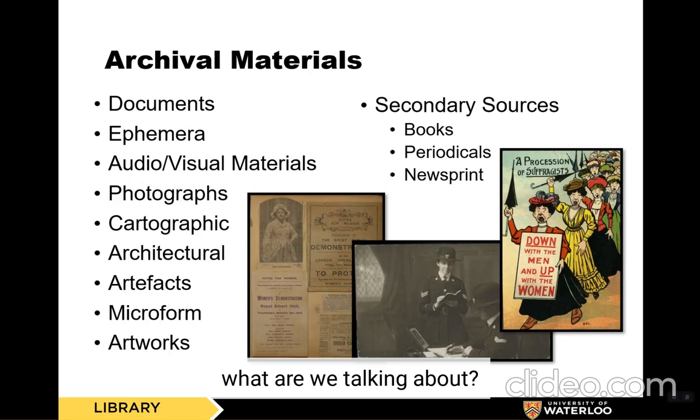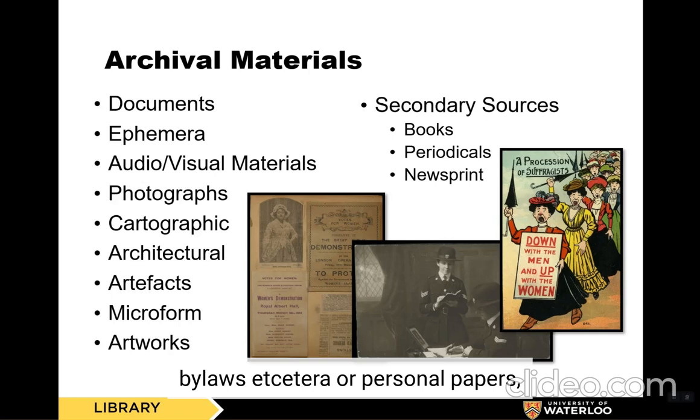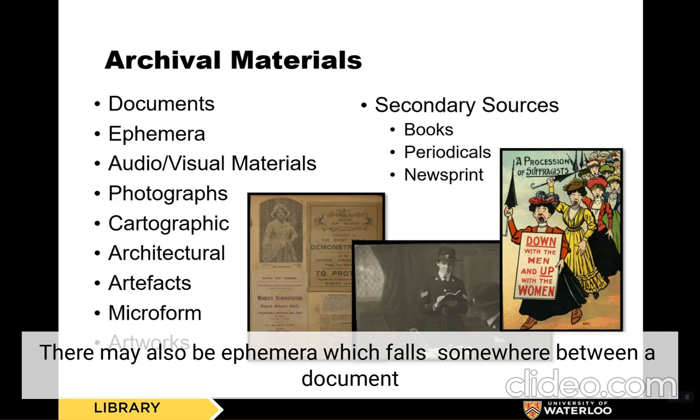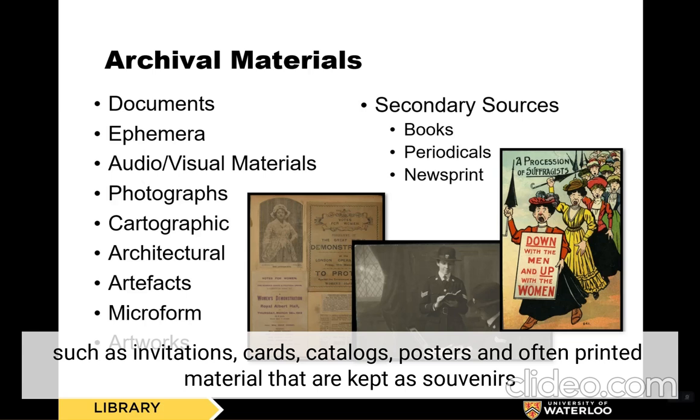When we talk about archival materials, what are we talking about? Depending on an archive's mandate or collection policy, they may collect one or a variety of different types of materials. Generally, when we think of primary sources, we think about documentary evidence, which may be official administrative records such as minutes, bylaws, etc., or personal papers such as deeds, diaries, or correspondence. There may also be ephemera, which falls somewhere between a document and a visual item. Ephemera are materials that were never intended to be kept long-term, such as invitations, cards, catalogs, posters, and often printed material kept as souvenirs, such as napkins or cigarette cards.